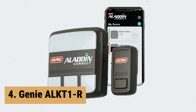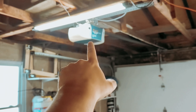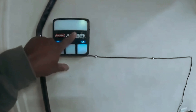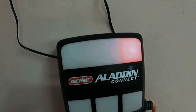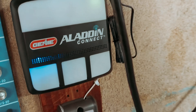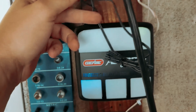Up next in fourth place is the Genie ALKT-1R. The Genie ALKT-1R Smart Garage Door Opener is a game-changer in the world of garage door controllers. With its Wi-Fi-enabled capabilities, you can now monitor, open, and close your garage door from anywhere using your smartphone or smart device. This not only offers convenience, but also adds an extra layer of security to your home. One of the standout features of the Aladdin Connect is its ability to alert you when the garage door opens or closes, whether done electronically or manually — giving you peace of mind about the state of your garage door even when you're not at home.